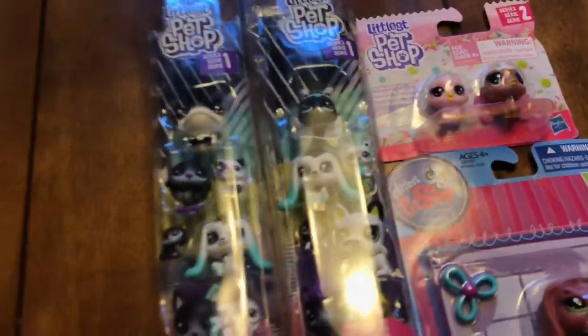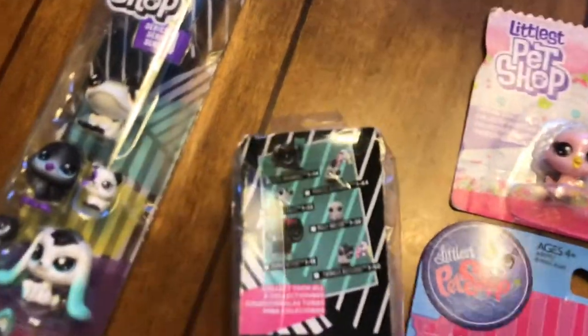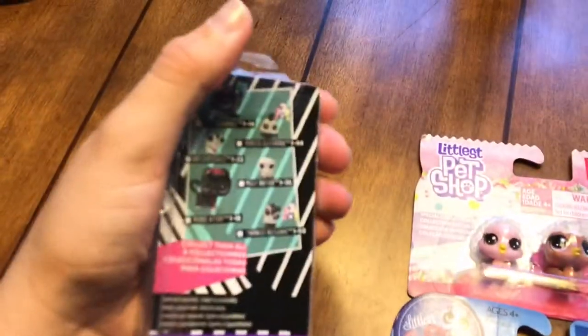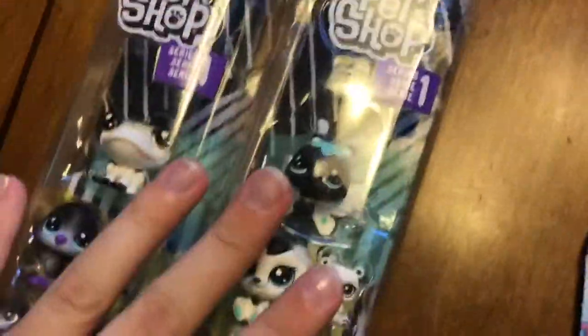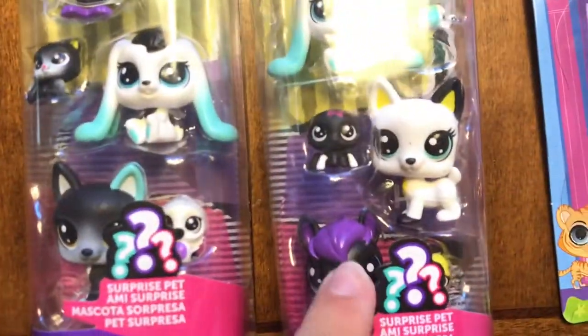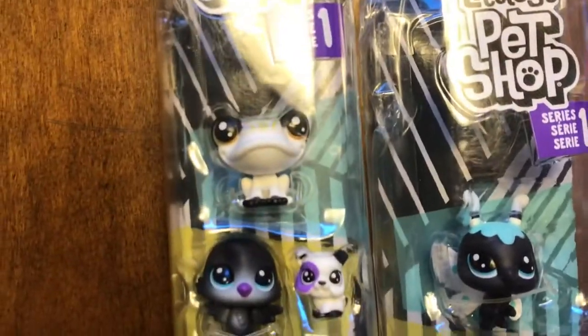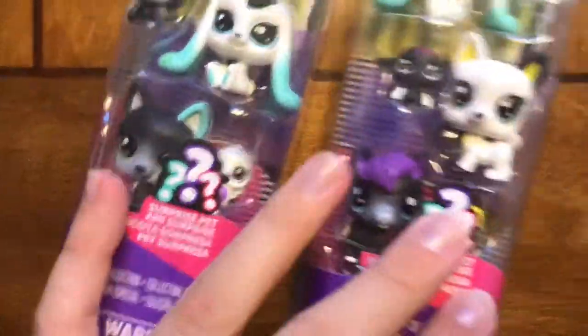Hey everyone, Chloe here! In today's video we're going to be opening up four Little Pet Shop packs. First we have two series ones - I found them at Walmart in the clearance section. I forgot how much they were originally but on sale they were only $3.50, so I was like yes! I already have the polar bear and that other one, but they're only $3.50 and I want to see if they have different surprise pets.